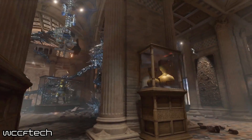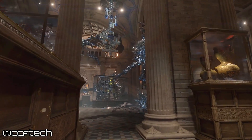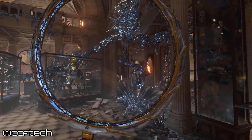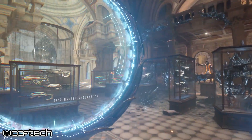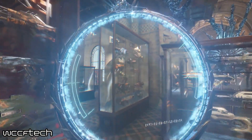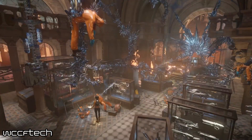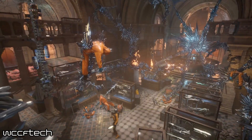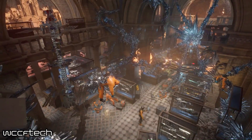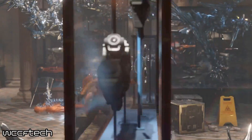Moving on to VRMark — virtual reality enthusiasts are probably already very familiar with this. A new DirectX 12 test is being added; it's heavier than the orange room, which is fairly light, but lighter than the blue room, which is extremely heavy. This is utilizing their personally built, ground-up DirectX 12 engine that's designed to be fair between AMD and Nvidia, leveling the playing field and getting an apples-to-apples comparison.